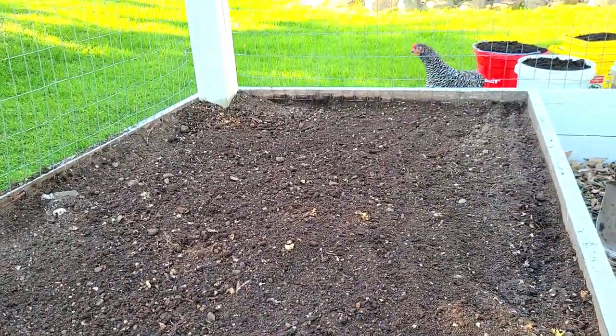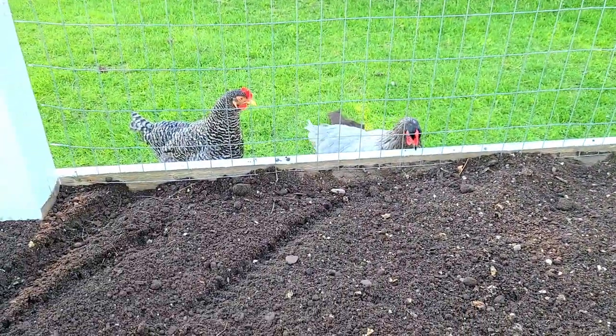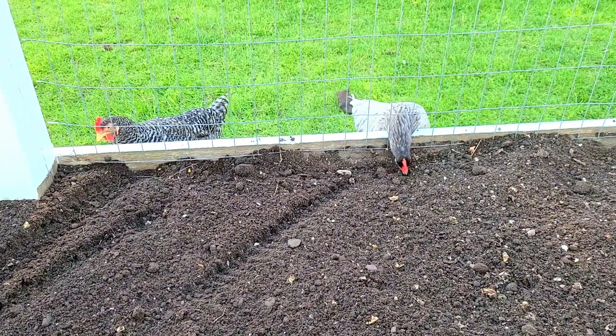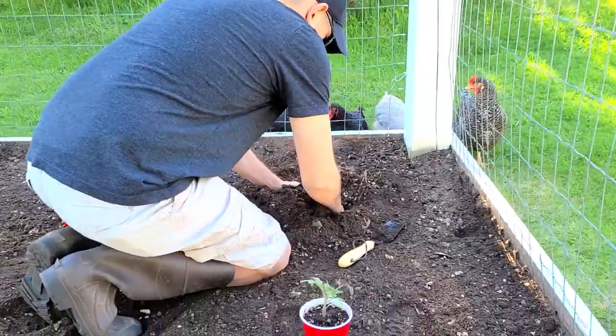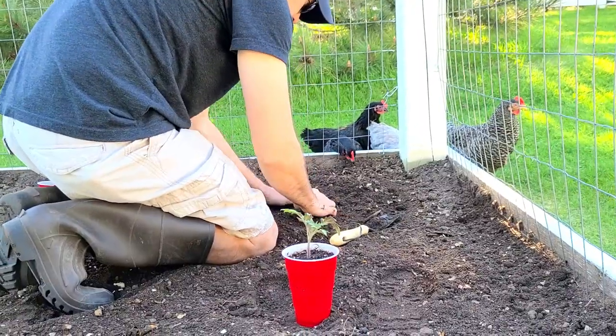Our soil is full of eggshells, which is what you're probably seeing when he was raking. That's why the chickens love to eat in our garden — they're pulling out eggshells. Look, there they are doing it right now! We always plant our tomatoes over here first, and these tomato plants get enormous.